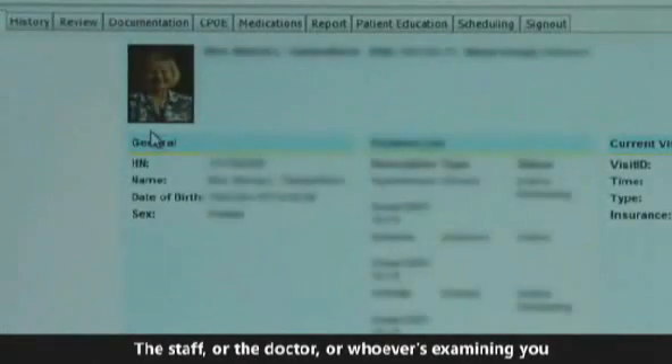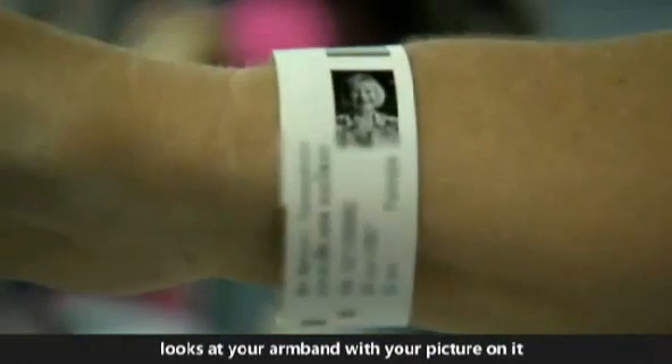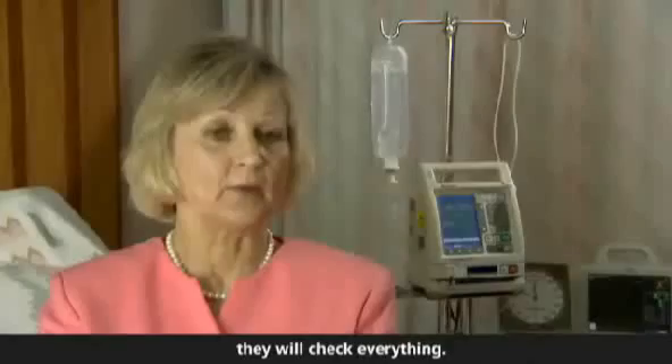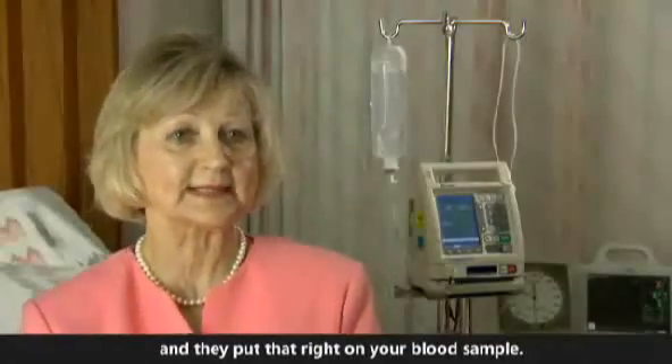The staff, or the doctor, or whoever is examining you, looks at your armband with your picture on it. They will check everything — your name is printed off and they put that right on your blood sample.